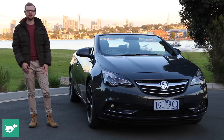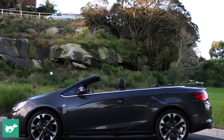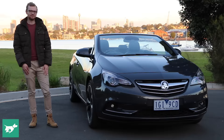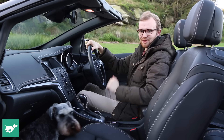So what's this new one all about? I'm Tom Baker, this is Chasing Cars, and today we're seeing if this Holden Cascada is a $40,000 European drop-top that you should pick up in time for summer.